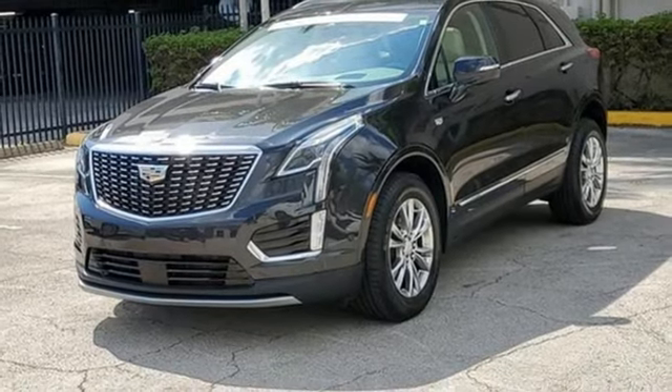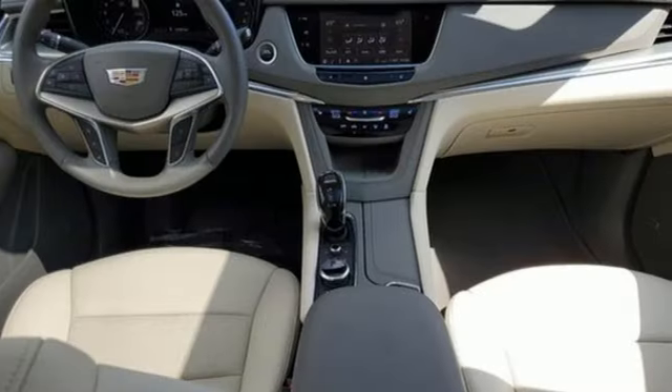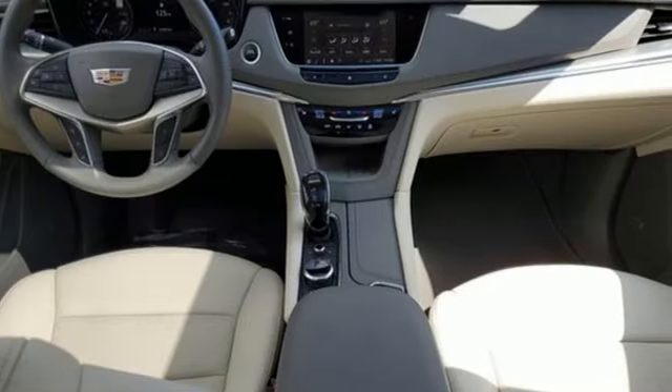Dual zone climate control, front and rear parking sensors, and LED low and high beam headlights.